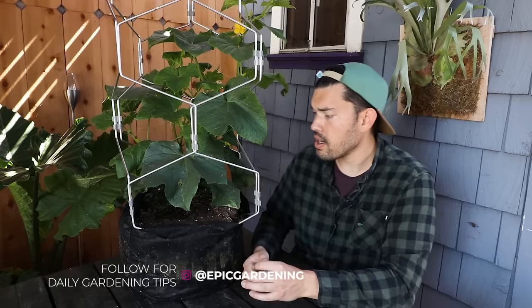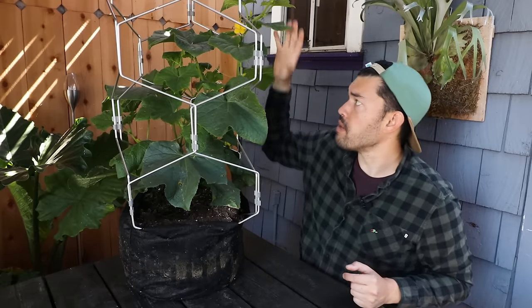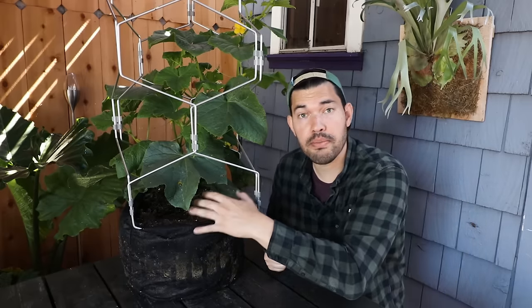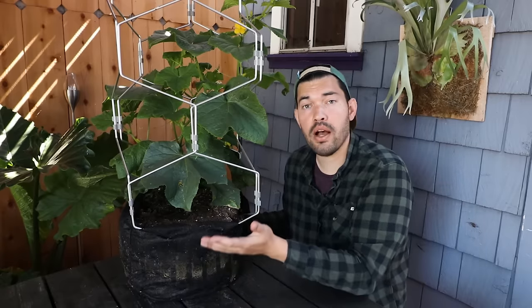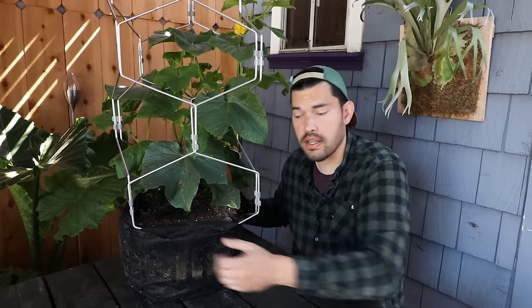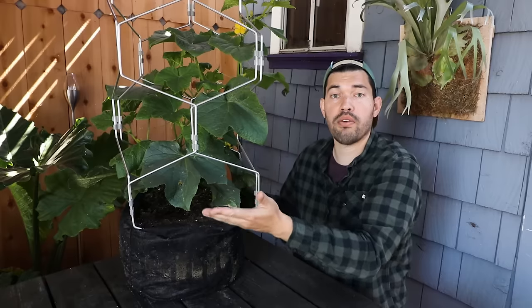Early on in the plant's life, you can feel comfortable just overhead watering it. As it grows to a more mature phase, I'd highly recommend throwing a drip spike on there, hand watering with a watering can, or watering at the base of the plant. Another option if you have a container that can wick water up is to place it in a larger basin, pour about an inch of water in, and the soil will suck it right up for more consistent moisture. Underwatering will be the number one killer — it will quickly die.